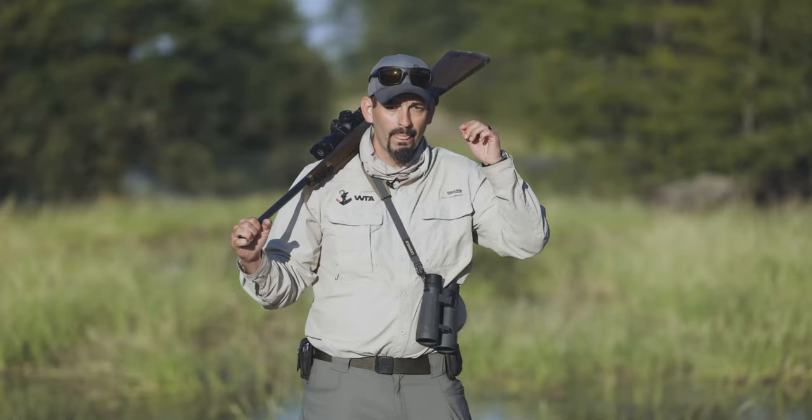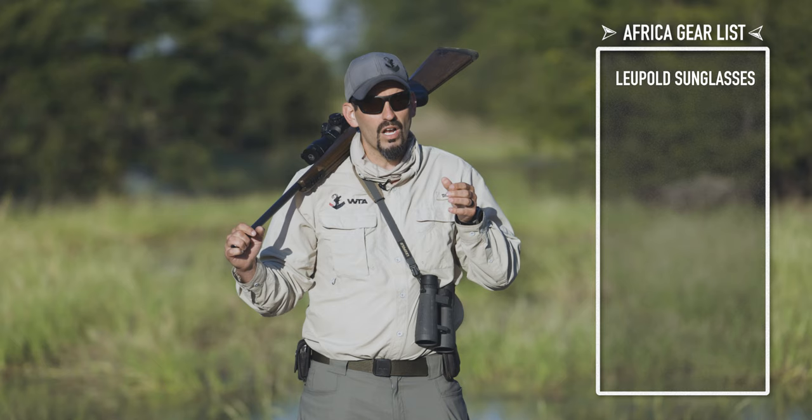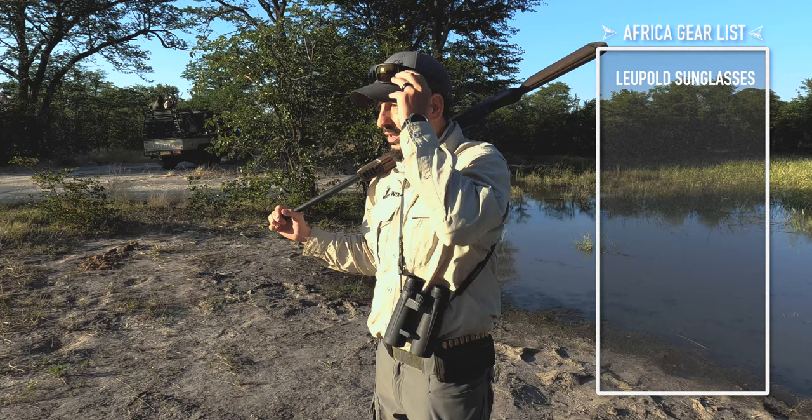Obviously sunglasses are extremely important for Africa because it's always sunny, but another reason why I always wear them is when you're walking through the brush you don't get hit in the face or in the eye. If you take something in the eye, that's a quick end to the hunt. I also have a neck gator — it's extremely sunny here so I always try to protect my neck and my ears.